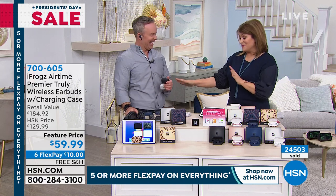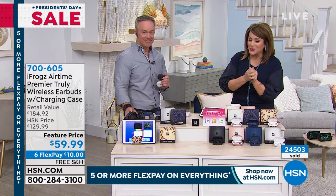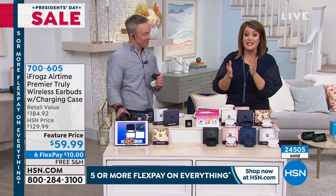I'm so glad you're in my show. 700-605 is your item number. Place your order. As you can imagine, we are very busy — best way to order now.